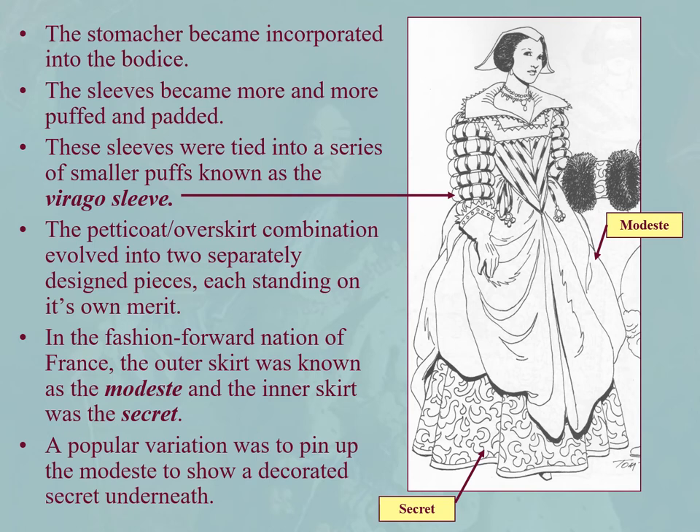Eventually the wheel farthingale will be abandoned as the skirts become very full and kind of stand out on themselves. The stomacher becomes more incorporated into the bodice. Sleeves become more and more puffed and padded. This is a virago sleeve, which is a sleeve tied into a series of smaller puffs. The petticoat over-skirt combo evolves into two separately designed pieces, usually contrasting, each standing on its own merit. Over skirt and under skirt is going to be prevalent for quite some time.